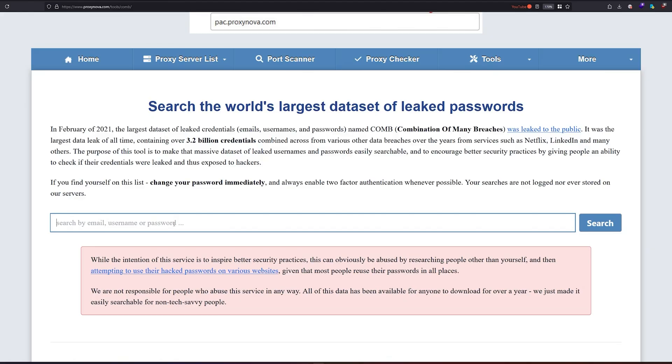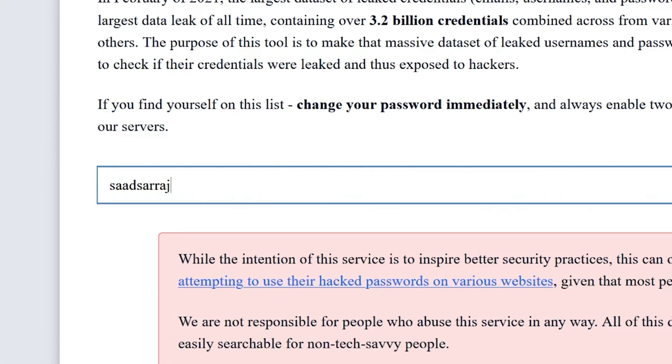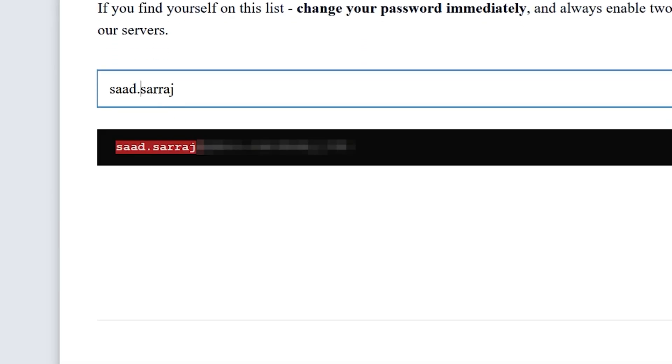You can also use it for open source intelligence, where you can search for someone's password and check what emails are associated with a certain password. If the password was unique enough, you can identify other emails completely different from the one you found. For example, I'm going to search for the username 'saad saraj', and we have found an email address with a password — obviously all passwords are blurred, but you can see how this works.